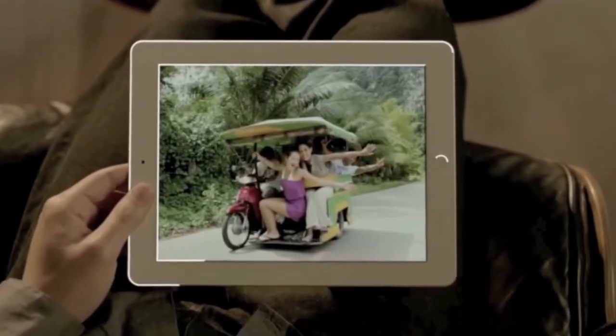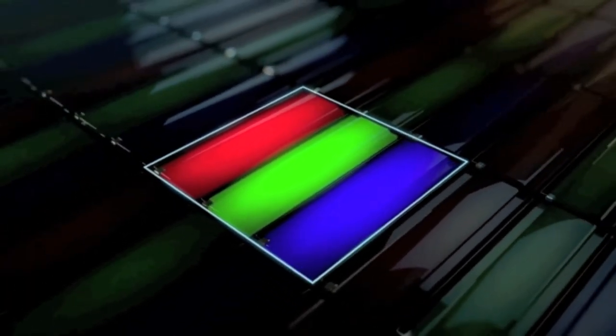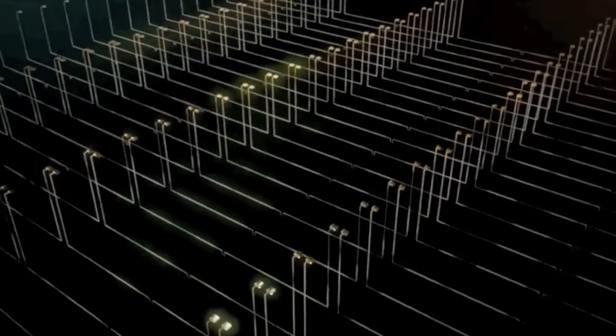But engineering it wasn't as simple as just jamming in more pixels. A pixel is made up of red, green, and blue sub-pixels, with a signal telling each one when and how much to light up — that's how colors are created. But when you squeeze four times the pixels into the same space, signals can get crossed, colors become distorted, and images get fuzzy. To solve this, we had to elevate the pixels onto a different plane and separate them from the signals.